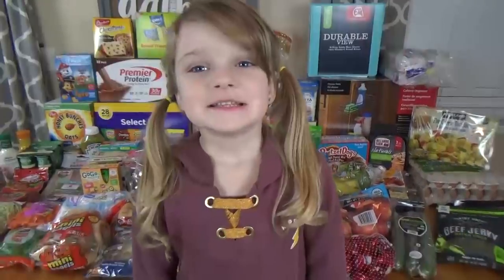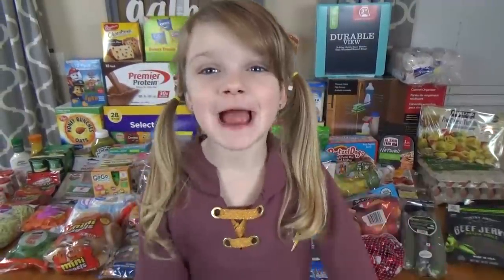Hi guys, and welcome to the Family Fudge. Today we're doing a grocery haul!